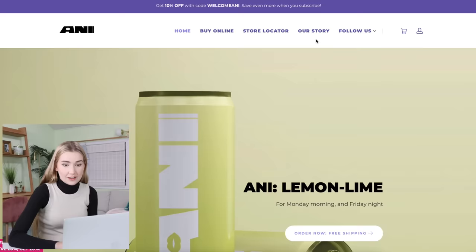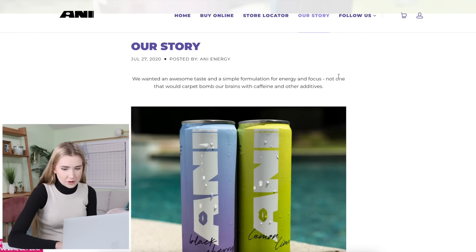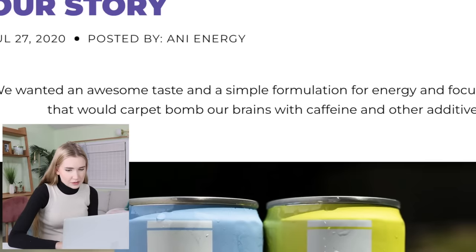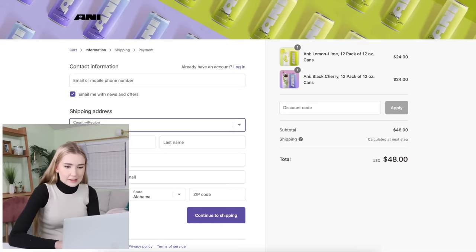The next brand was created by Josh Richards and Bryce Hall, and it's called ANI. Let's check out the story — they wanted an awesome taste in a simple formulation for energy and focus, not one that would carpet bomb their brains with caffeine and additives. I don't drink coffee or energy drinks — I've actually never had an energy drink in my life. Unfortunately, the only shipping option is to the United States.